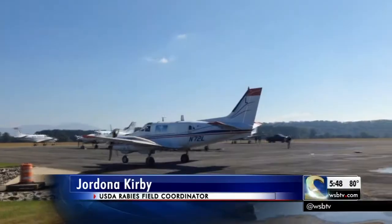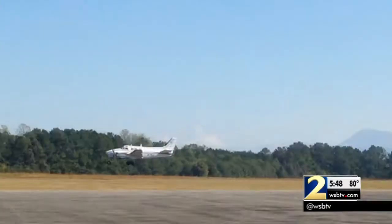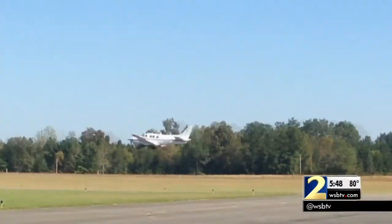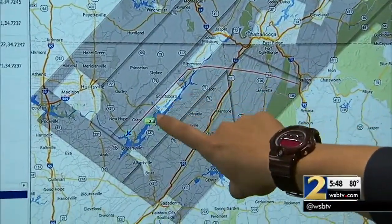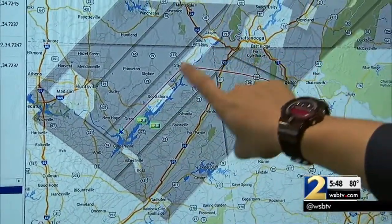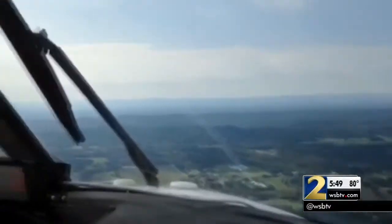On a bright, sunshiny day, they can put upwards of 300,000 baits out. The USDA has five planes loaded with thousands of rabies baits. One by one the planes take off, and then they are tracked live inside the command post. They're flying line transects, covering portions of Alabama, Tennessee, North Carolina, and northwest Georgia.